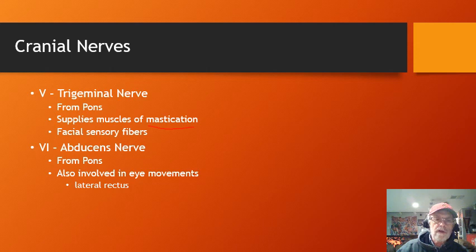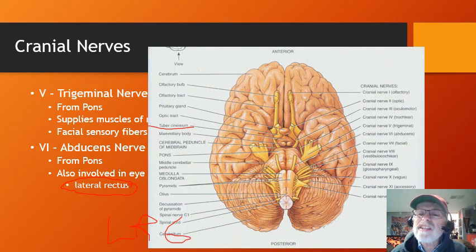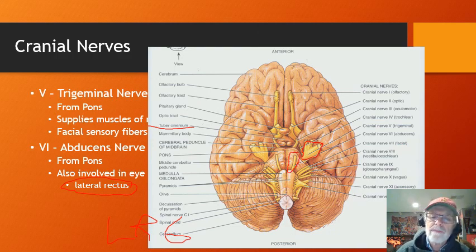The abducens, cranial nerve six, comes from the pons and is also involved in eye movements — specifically the lateral rectus, corresponding to LR6 we talked about. Looking at the chart, here's the trigeminal nerve — a huge nerve with multiple branches going to many places — and here's cranial nerve six sitting right there. The trigeminal nerve is enormous and really, really important.